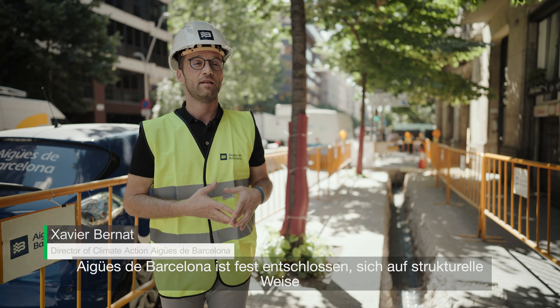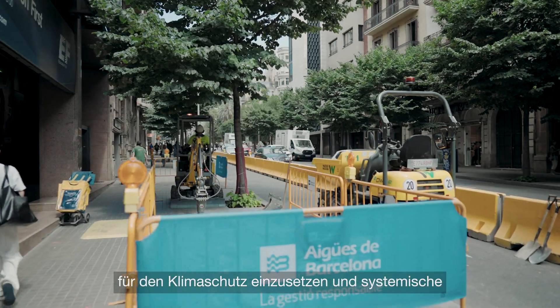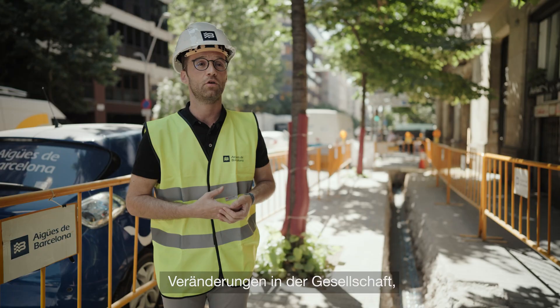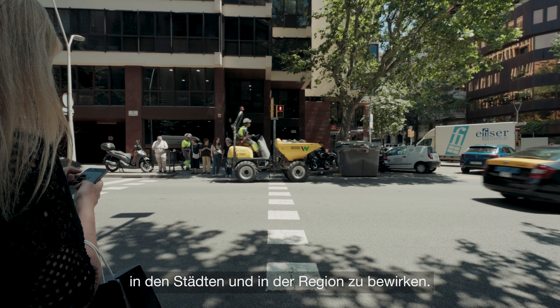Aigues de Barcelona has the firm commitment to work for climate action, in a structural way and generating systemic changes in the society, in the cities and in the territory.